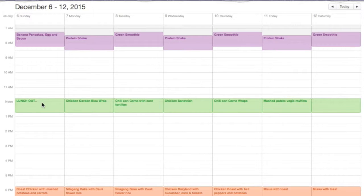I always pack Sam's lunch and that will be for Mondays through Fridays. Here's what he's going to be having for the week: chicken cordon bleu on Monday, chili con carne with corn tortillas on Tuesday, chicken sandwich on Wednesday, chili con carne wrap on Thursday, and mashed potato veggie muffins on Friday.